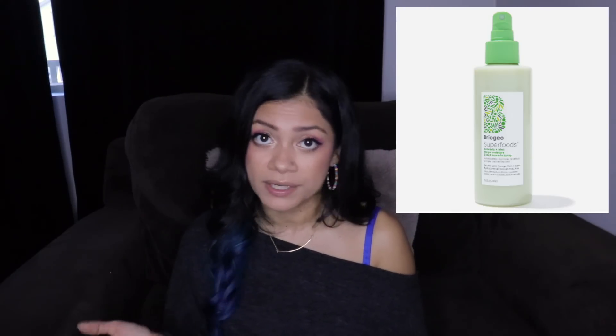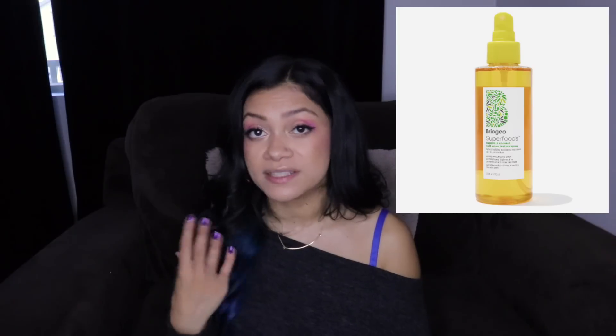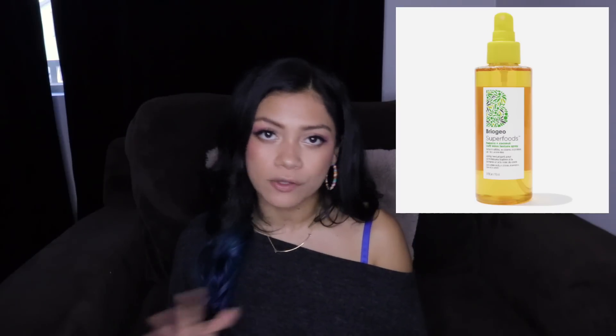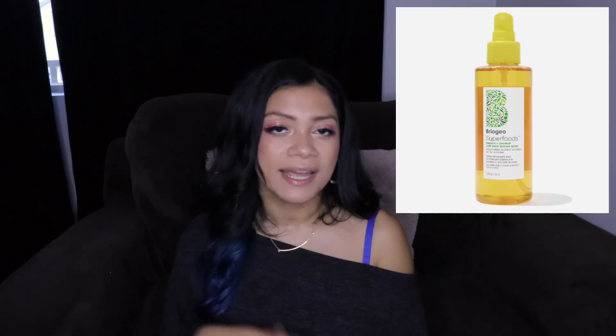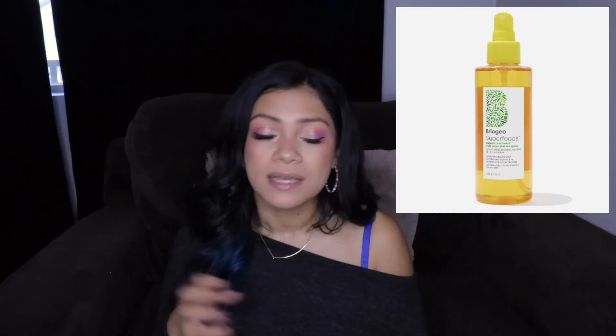The next product is also from Briogeo and still has natural fruit ingredients. This one is their Banana and Coconut Wave Spray — a soft wave texture spray. Also $25 and 5.75 ounces. The whole brand is vegan and cruelty-free. This time you spray it on damp hair and scrunch your hair after you spray it so that it creates a pattern it'll hold.